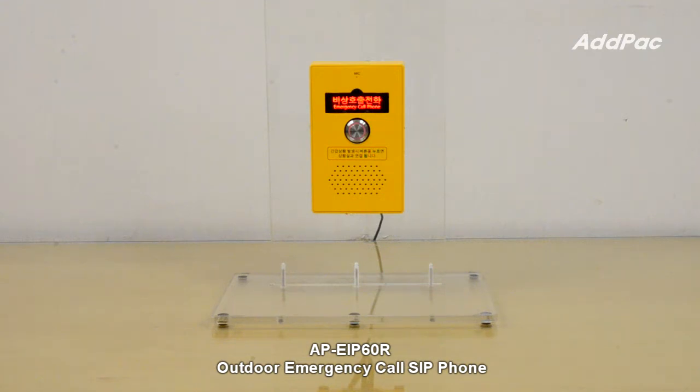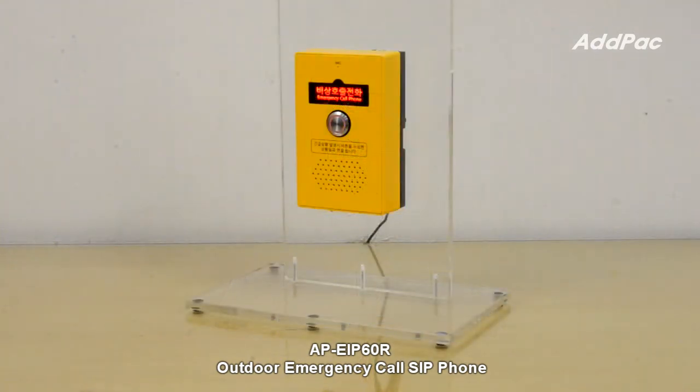AP eIP-60R supports backlight for night use. AP eIP-60R can be used in many different outdoor places, featuring recurring emergency call functionality.